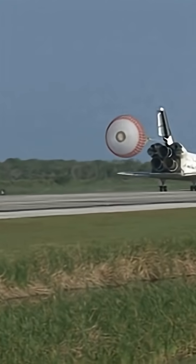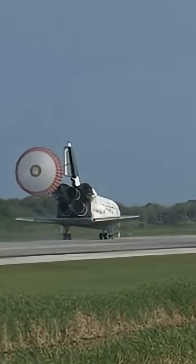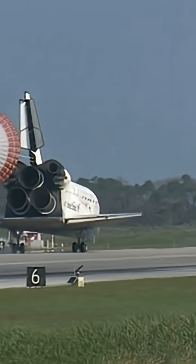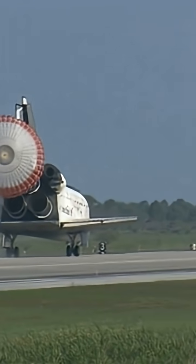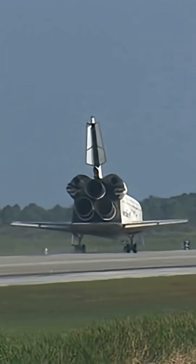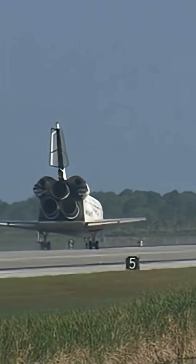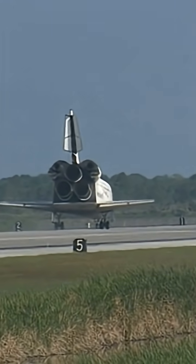That brings an end to the STS-131 mission, the 131st space shuttle flight and the 33rd to the International Space Station. Discovery left Florida on April 5th with 7.6 tons of new science equipment and spare parts, including equipment that should improve the station's capability for Earth observation work, equipment that could help astronauts avoid muscle atrophy and help scientists better understand muscle atrophy.